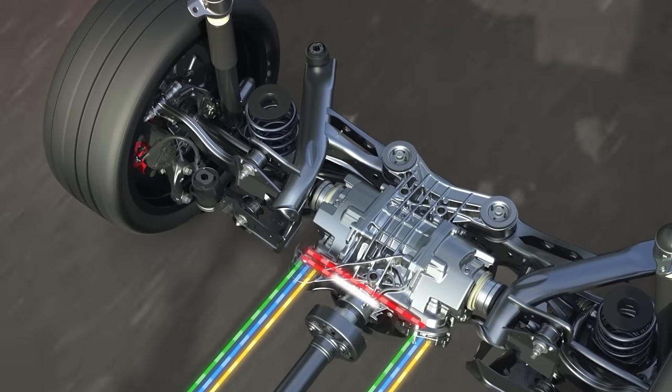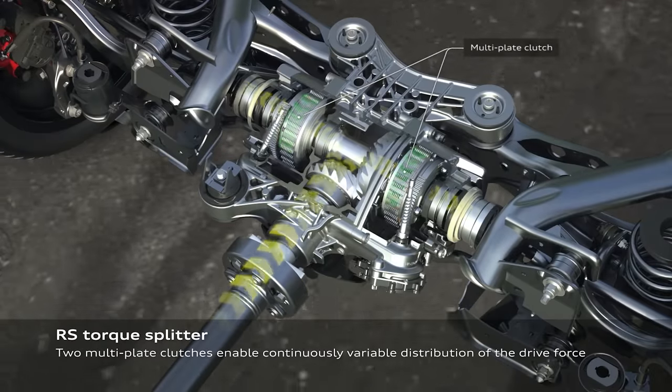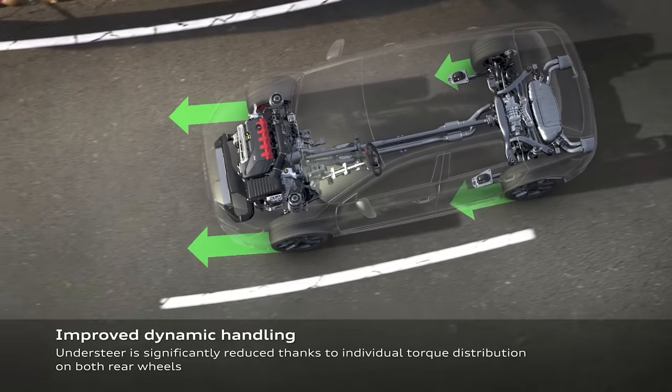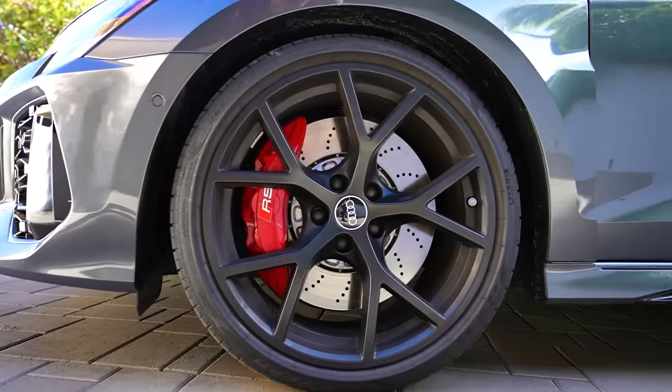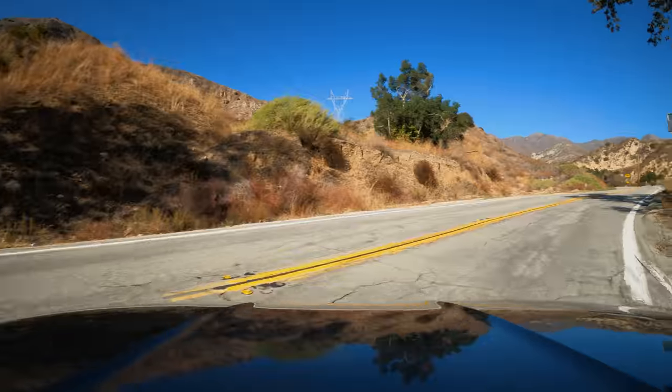This car has a very trick all-wheel drive system and it's all about modes — it's a little bit confusing. You can layer the modes on top of each other. There's an RS mode on the steering wheel which gives you a really cool dash, and you can play with the dampers, throttle, and transmission. The car can send up to 50% of power to the rear wheels, and can send 100% of that to the outside wheel to reduce understeer. It also has staggered wheels — 265/19 on the front, 245 in the back.